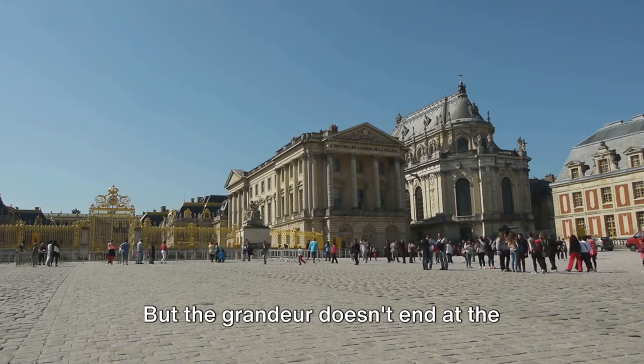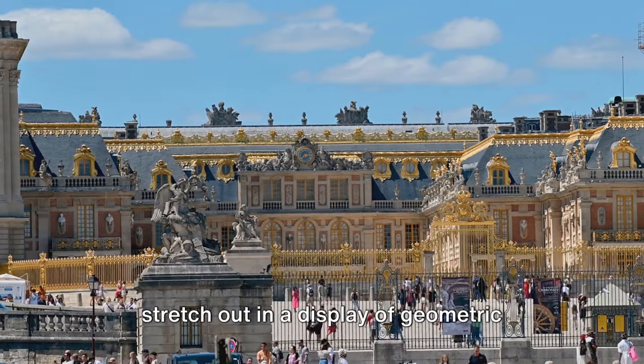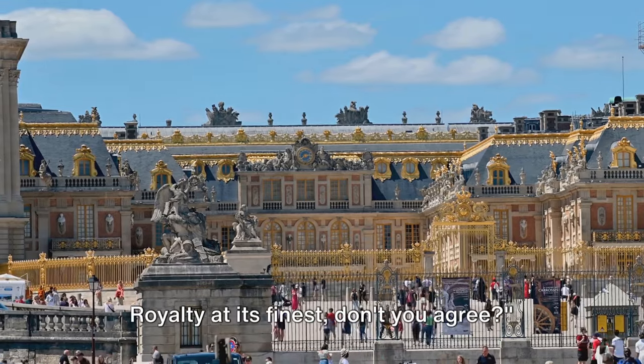But the grandeur doesn't end at the palace doors. Outside, the gardens of Versailles stretch out in a display of geometric precision and artistic finesse. Royalty at its finest.